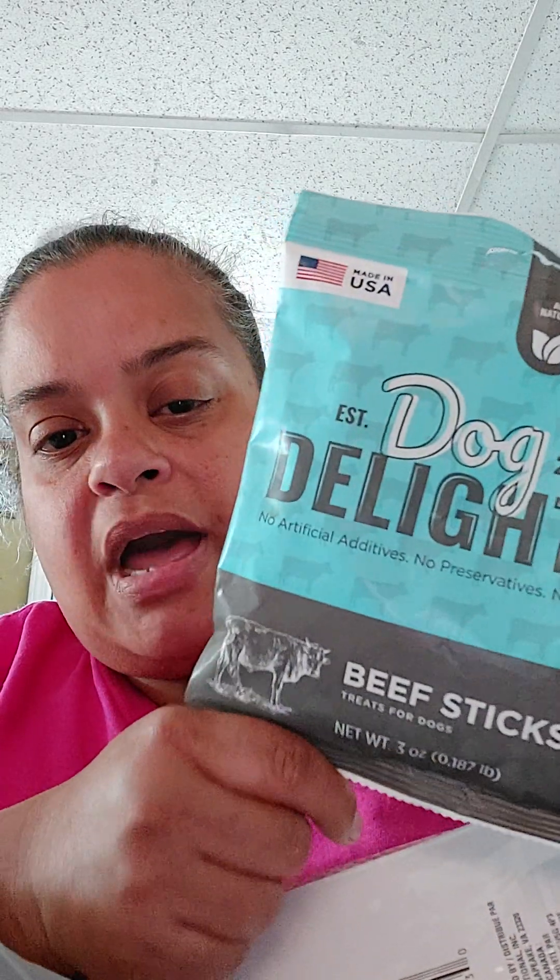I got some doggy treats — Dog Delights beef sticks. I've never seen these at Dollar Tree before. I really wanted the lamb flavor because my dogs like lamb, but I accidentally put the other one back instead, so beef sticks it is.